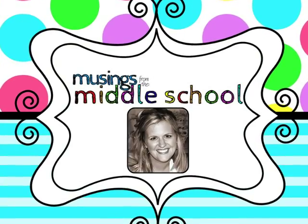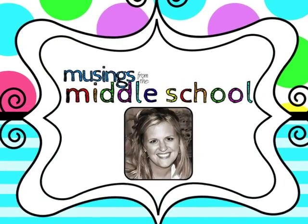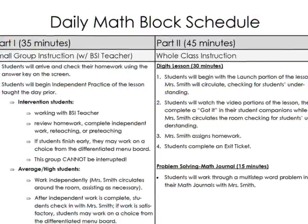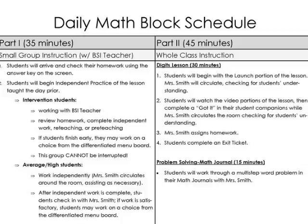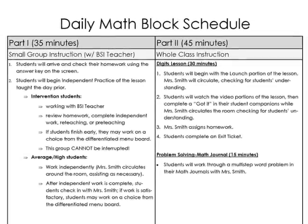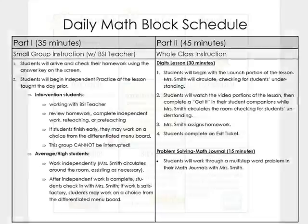Hey everybody, this is Jenna from Musings from the Middle School. Back in September, I wrote about how I structure my 90-minute daily math block. Part of that block includes some guided math time. I wanted to give you an update to let you know how things have been going for me this year.